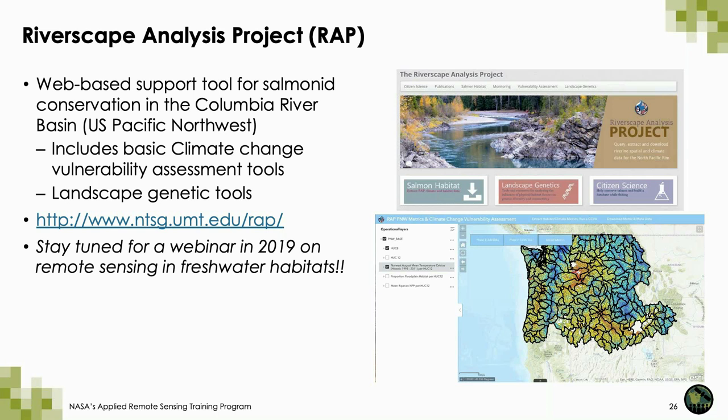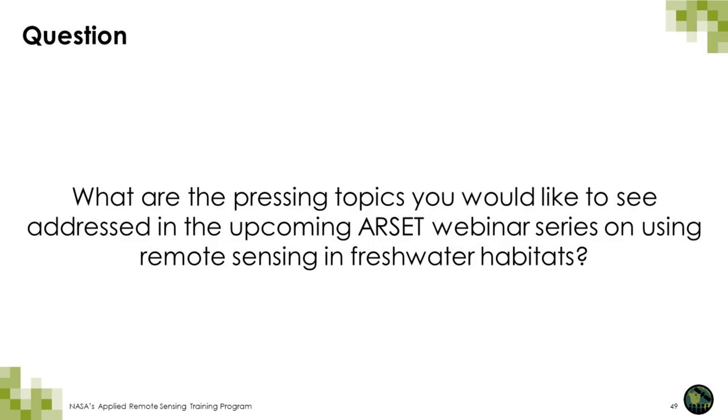We plan on offering an introductory webinar on remote sensing for freshwater habitats in 2019. This webinar will go more in-depth into some of the methodology used to incorporate remote sensing into monitoring freshwater habitats, so please stay tuned. We're really interested in knowing what are some of the pressing topics you're interested in learning about regarding how remote sensing is used for freshwater habitats. Please type in the question box about things you might be interested in, and after this webinar feel free to contact me directly about what you would love to see in the freshwater habitat webinar series.